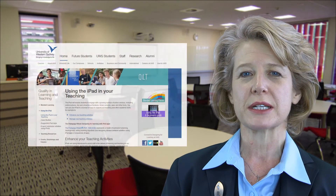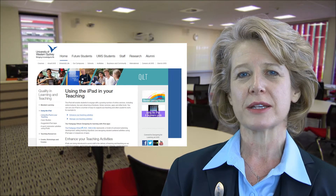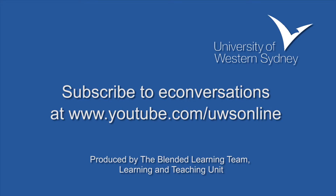It includes resources for beginners just starting out as well as some quite advanced examples of how our academic colleagues are integrating iPads into their teaching. Please also use the feedback button on this site to let us know what other frequently asked questions you'd like us to deal with in future e-conversations. Thank you.